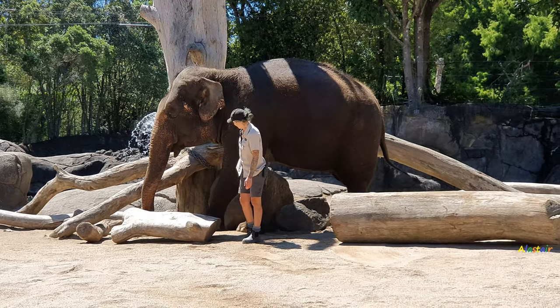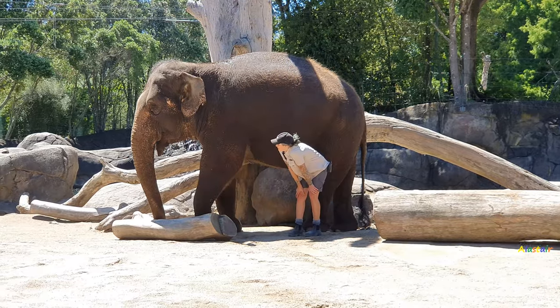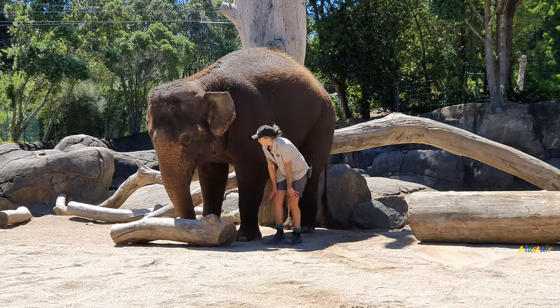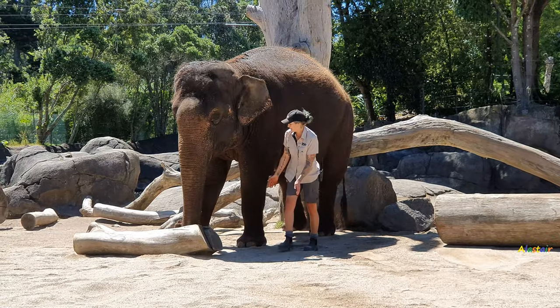So trying to provide all sorts of different objects for them to interact with and make sure that they're really utilising all the different things in their environment here — from the pool and the sand and the mud to the rocks, which Anjali loves climbing, and the logs that Burma really enjoys as well. She's quite particular about some of her logs and she does quite like to balance them in order. And you'll see when they are doing something very specific, she really puts a lot of effort into it.